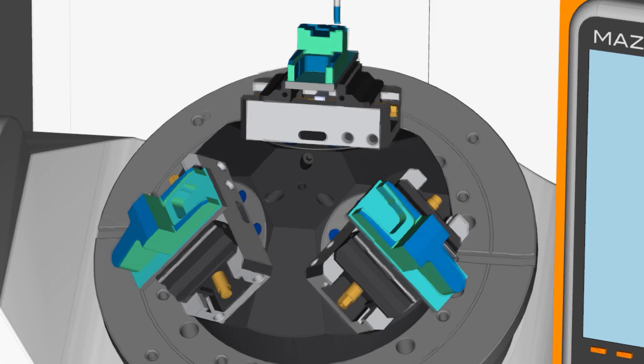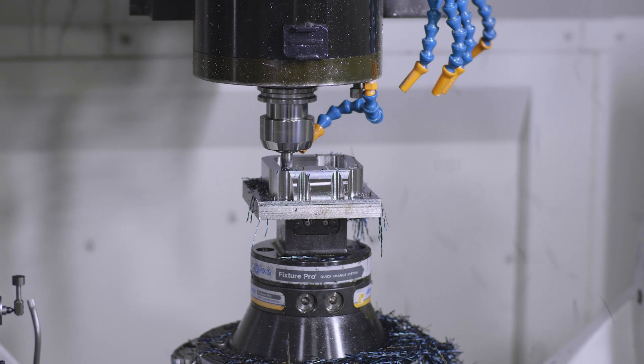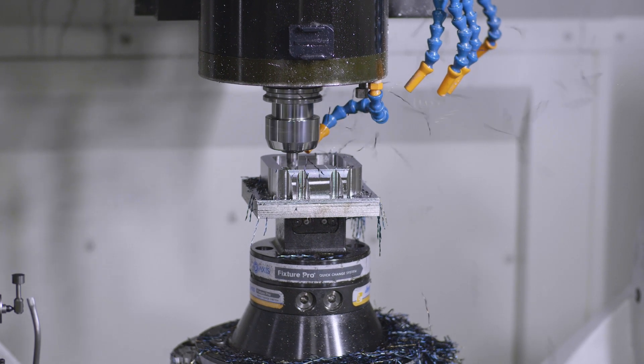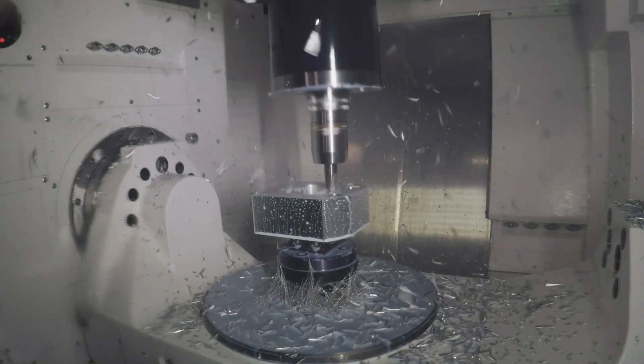Digital machine packages include realistic machine models for digital twin accuracy and simulation, and post-processors that deliver the most accurate, efficient, and edit-free NC code for your machine. To bring the power of Esprit and Profit Milling into your shop, go to EspritCam.com today to find your nearest reseller.